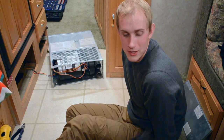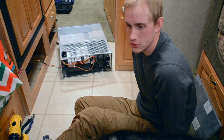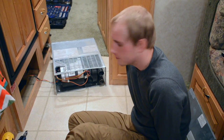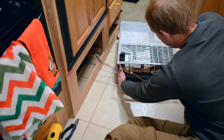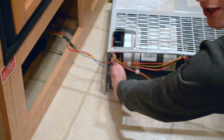My suspicion was that there was something stuck inside the fan causing it to screech, like maybe a loose screw or something. And it sounds like that's right, because if I move the fan, you can hear something scratching in there.